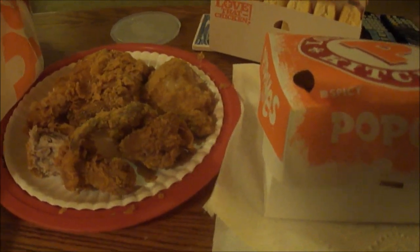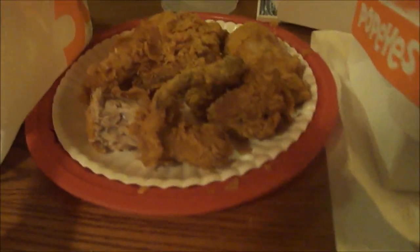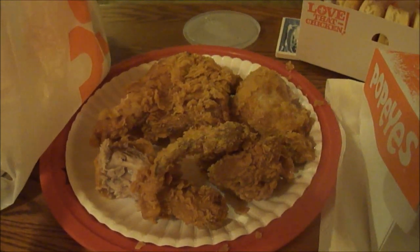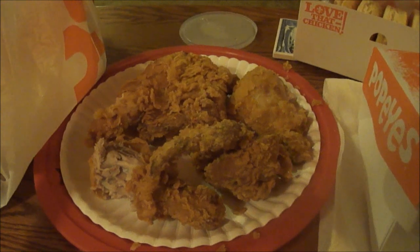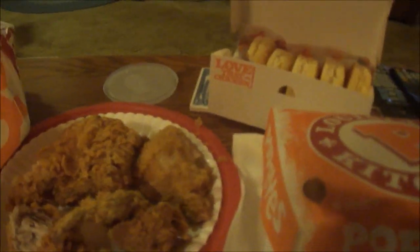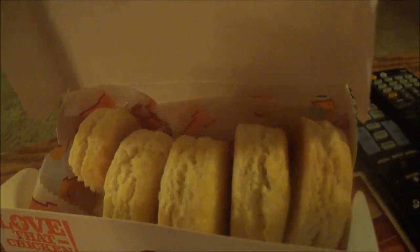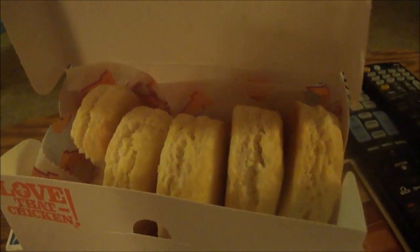For 20 bucks this is a good deal and there's more chicken in there — three breasts, two thighs, two legs, and three wings. The chicken is good and spicy, you can really feel the heat. Five biscuits and the Cajun fries.